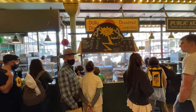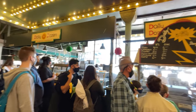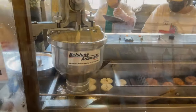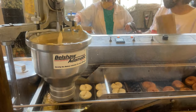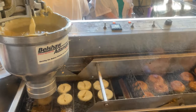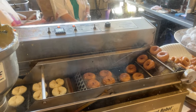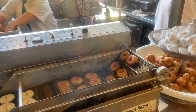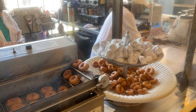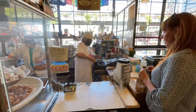This is a pretty famous donut place with a little bit of a line. They have fresh mini donuts made by a machine — it boxes the dough, deep fries them, rolls them, and then coats them with sugar, honey, or sprinkles. Pro tip: go for either their cinnamon or sugar donuts, as they are the freshest coming right out of the deep fryer.